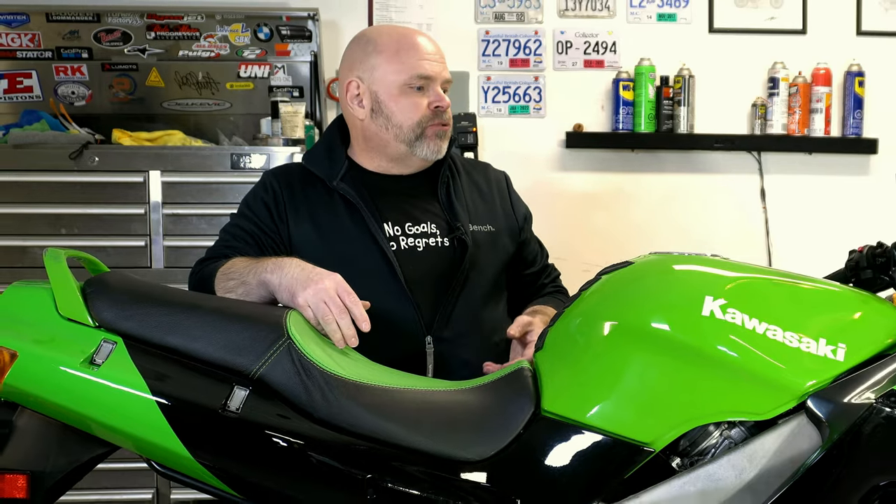So here's a confession for you. I messed up, and today I'm going to have to deal with that mess-up and possibly destroy this Kawasaki ZX6.